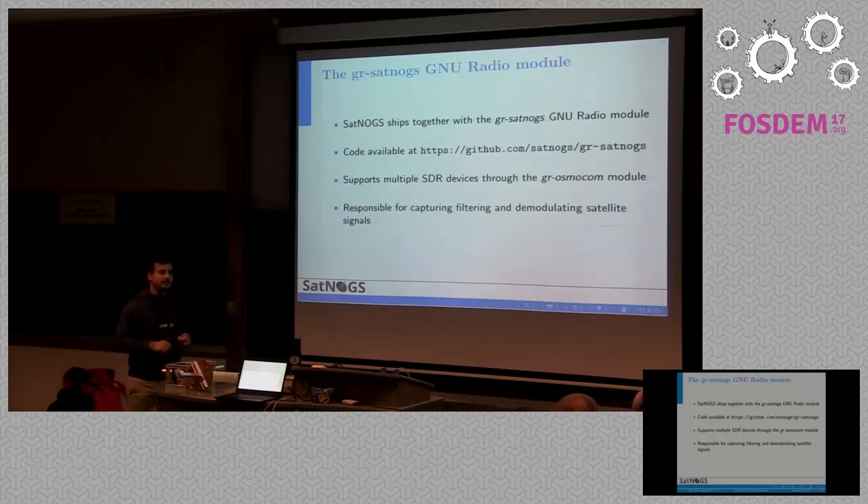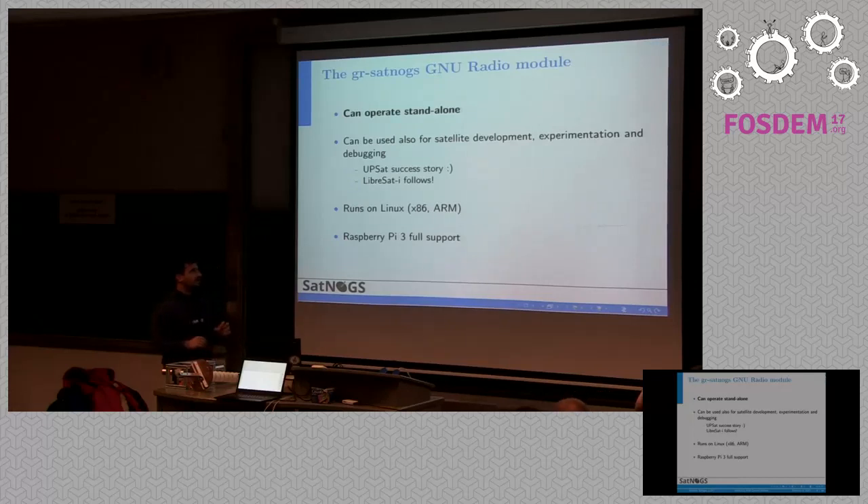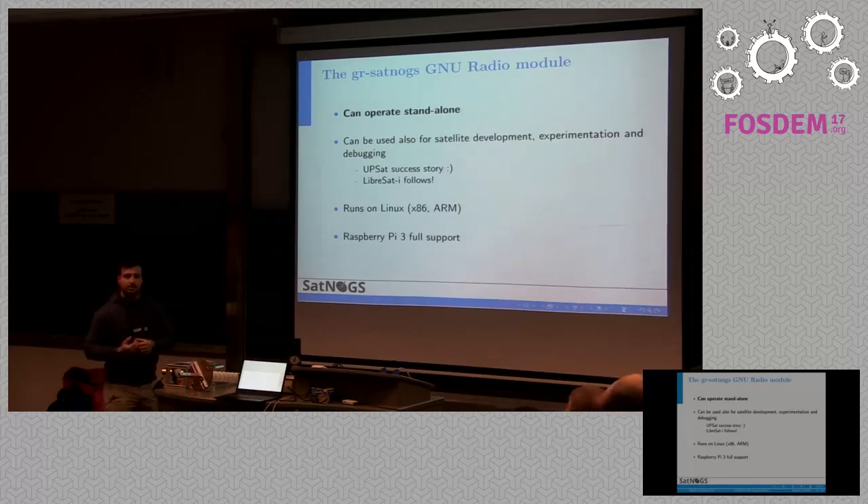In order to demodulate the signals, we have a GNU Radio module called GR-SatNOGS. It's available on GitHub, so everyone can get it or contribute to it. We support multiple SDR hardware: UHD, RTL-SDR, RSPi, HackRF — through the GRAS module. This module is responsible for filtering the signal, doing decimation to get it to lower sampling rates, and demodulating if enough information is available for the specific satellite signal. The GR-SatNOGS module can operate standalone, so everyone can use it without our SatNOGS infrastructure, especially for experimentation, satellite development, or debugging.